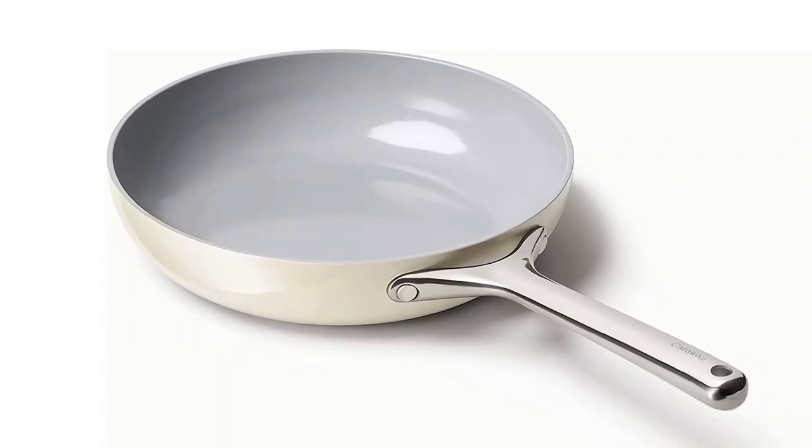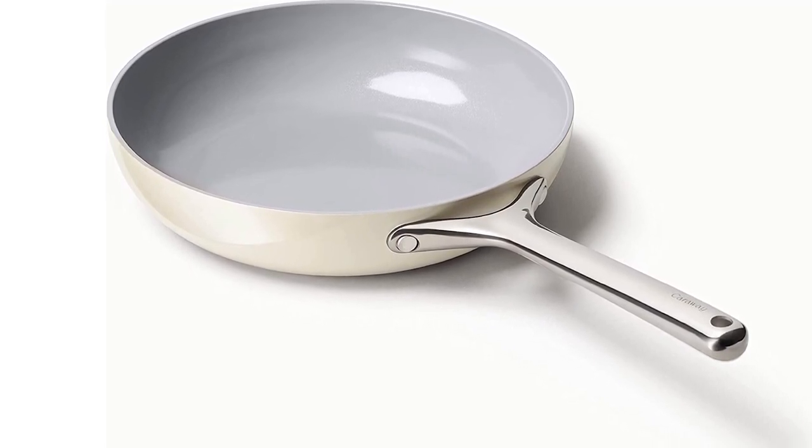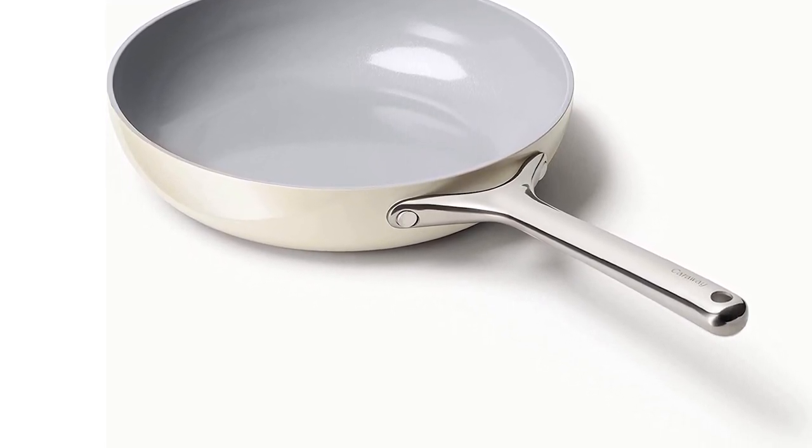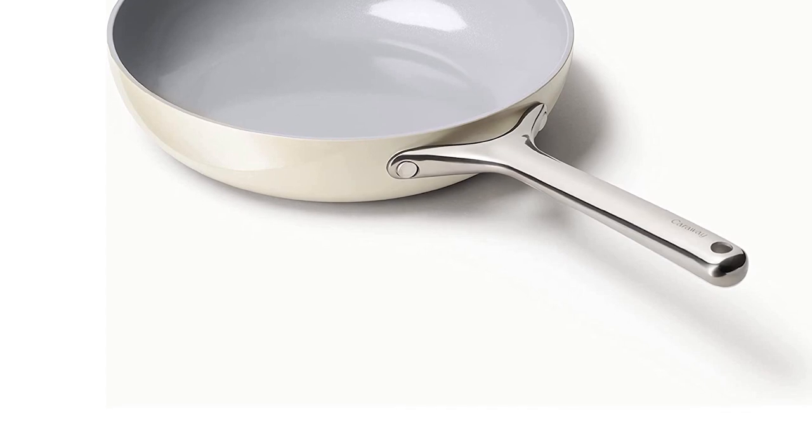This Caraway non-toxic ceramic frying pan is 2.7 quarts, 10.5 inch, non-toxic, PTFE and PFOA free, oven-safe, and compatible with all stove tops. It is built durably with high-quality materials for long-lasting support. The surface of this pan is naturally non-stick, so foods will be released easily with minimum scrubbing.